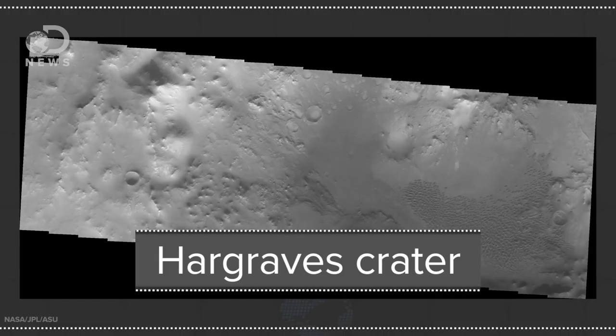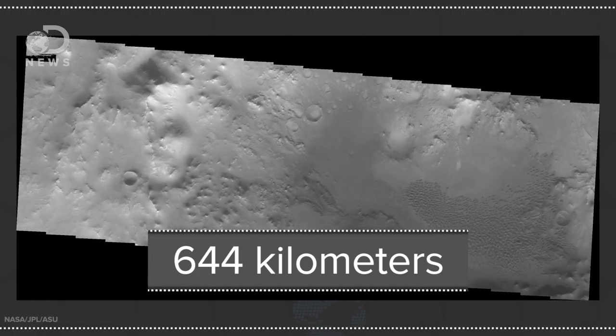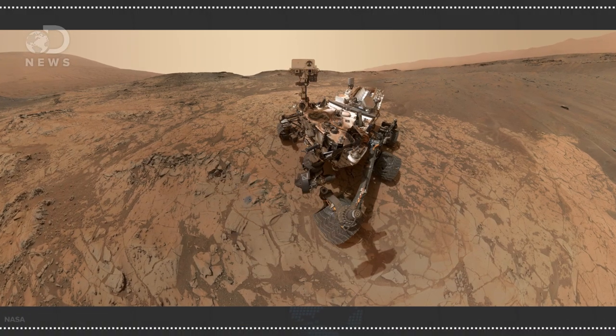The most exciting thing is that one of the craters found to contain glass is Hargrave's crater, near a 400-mile-long trough in the Martian surface. It just so happens that this is one of the landing options for NASA's Mars 2020 sample return mission. Should the rover find glass in the area, could that glass contain fossilized remains of ancient Mars microbes inside? Who knows, but it would be really cool to find out.